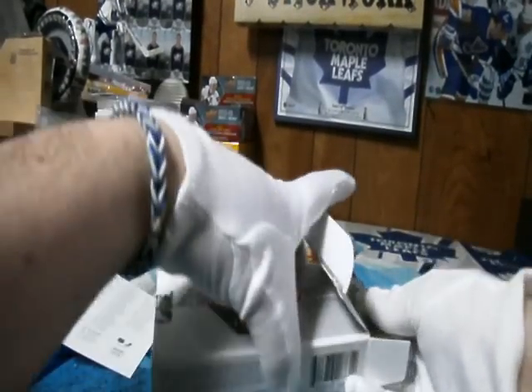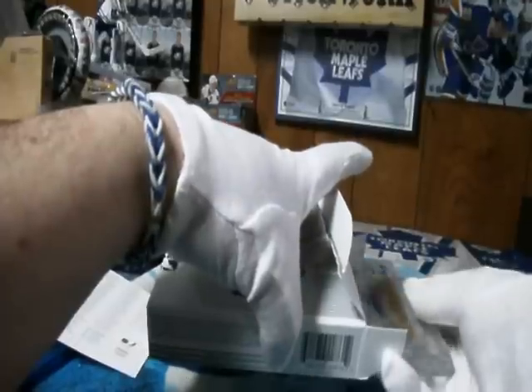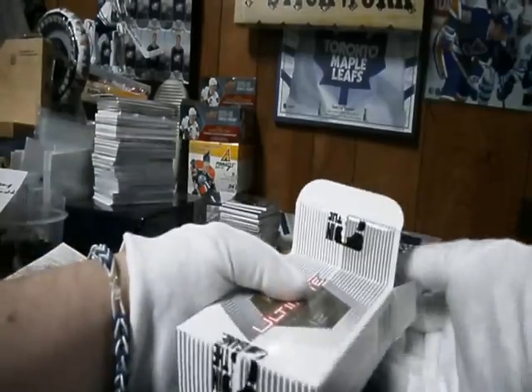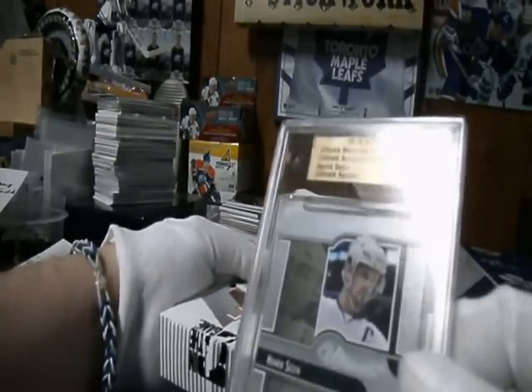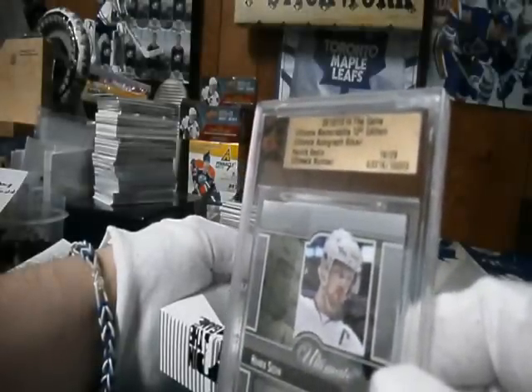We have a — ooh, nice. The Vancouver Canucks, autograph out of 29 — Autograph Silver for Henrik Sedin. Where did you go?